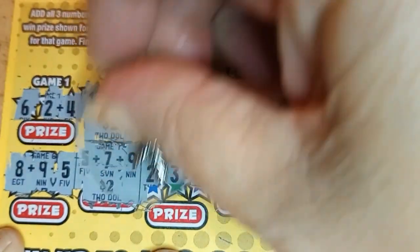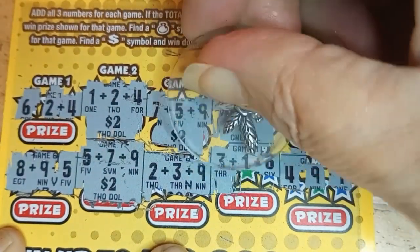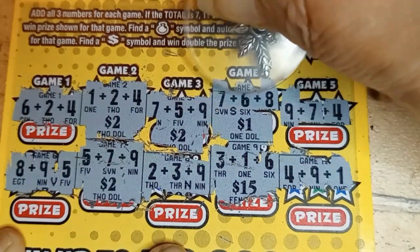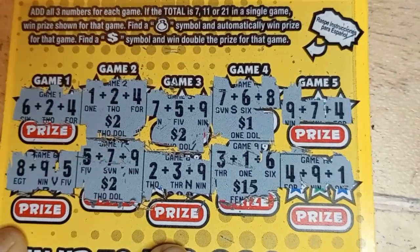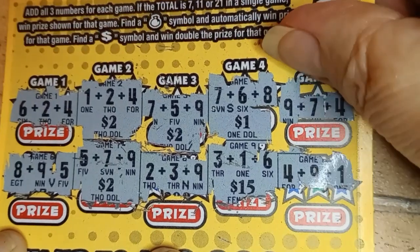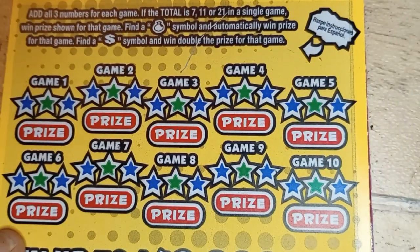I know we do have $7 in winners. There's the V. There's the N. Where's the S? There we go, 7. 7, 11, 21s, we'll have a $7 winner. And that's who we start out with. Not bad. Okay, next one.